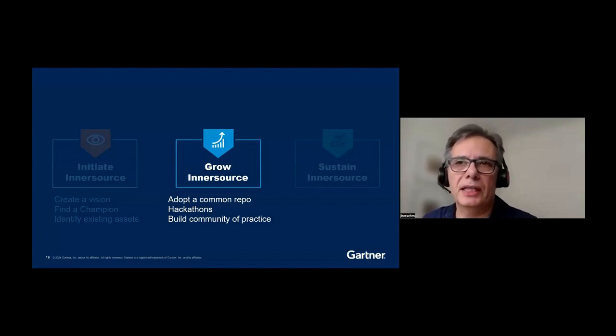The key steps for growing InnerSource include adopting a shared repository model as the starting point, running hackathons, and building a community of practice. Basically, you're setting the environment — create the atrium and put in the sofas.